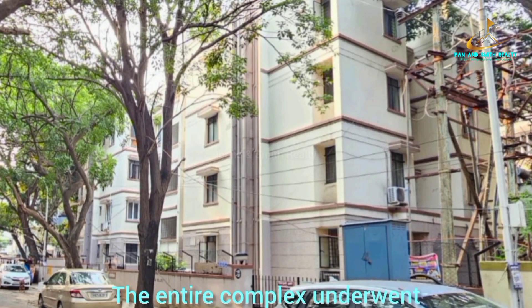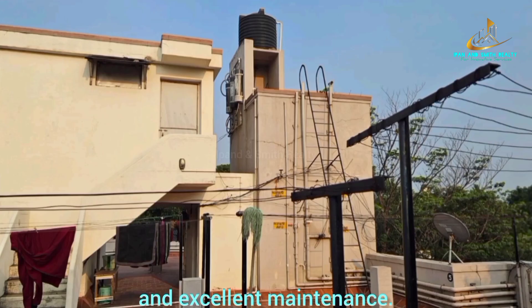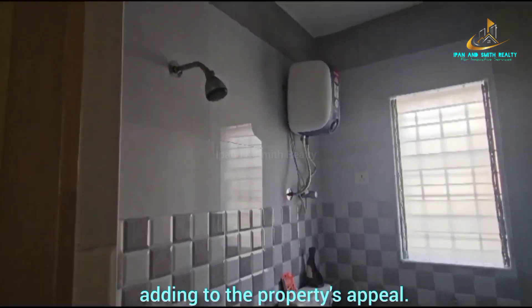The entire complex underwent renovation a few years ago, ensuring strong construction and excellent maintenance. Notably, the bathroom tiles and geysers have been recently replaced, adding to the property's appeal.